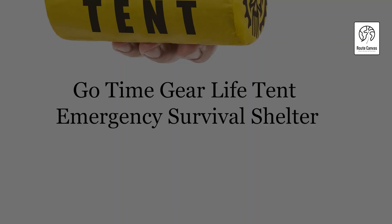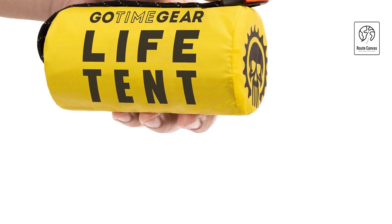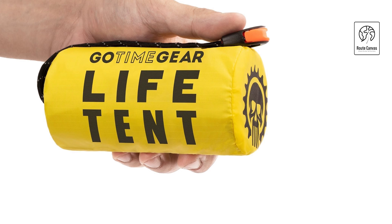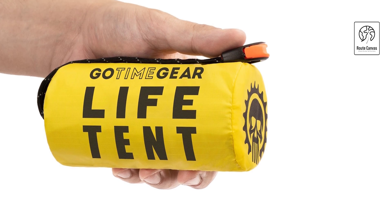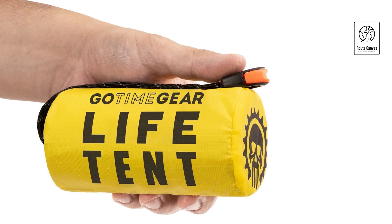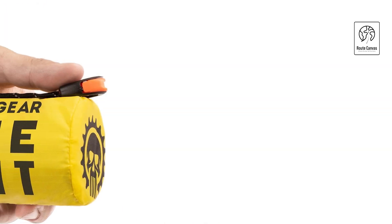Go Time Gear Life Tent emergency survival shelter. The Go Time Gear Life Tent is your ultimate compact emergency shelter designed for two people. Constructed from tear- and puncture-resistant PET Mylar, it reflects 90% of your body heat to keep you warm and dry in harsh weather conditions like wind, rain, and snow. Weighing just 8.7 ounces and packing down into a compact 5.25 by 3.25-inch stuff sack, it's perfect for any backpack, camping trip, or car survival kit.